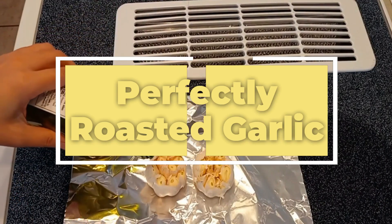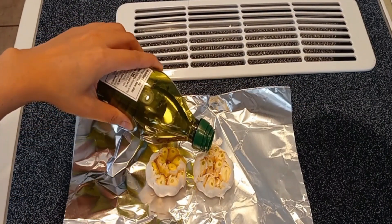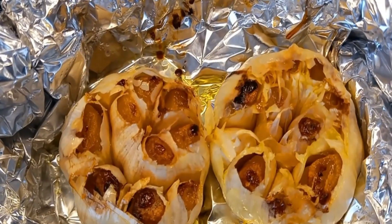5. Perfectly roasted garlic. Transform ordinary garlic into a gourmet delight. Roast whole garlic bulbs in the air fryer for a creamy, caramelized spread that's perfect for bread, dips, or as a flavor booster in your dishes.